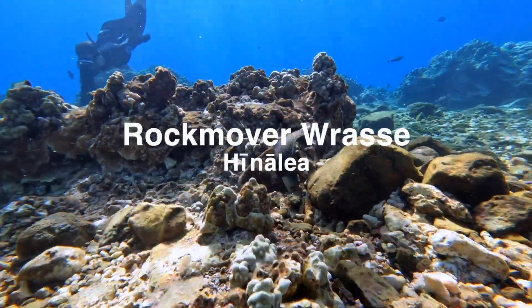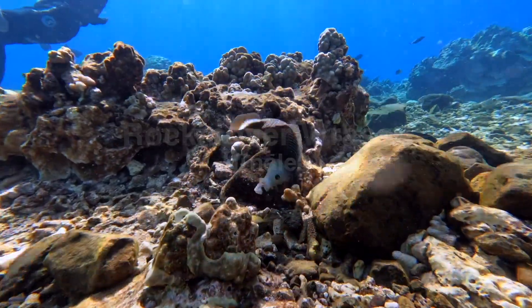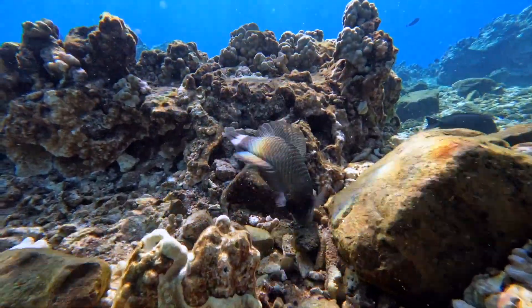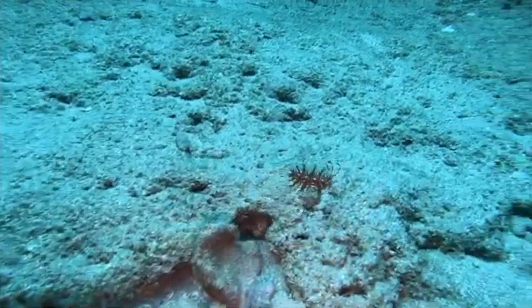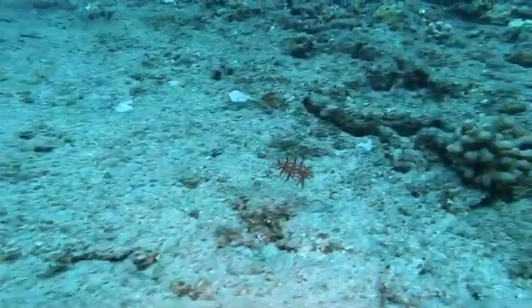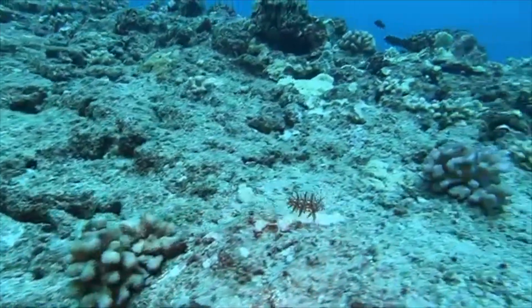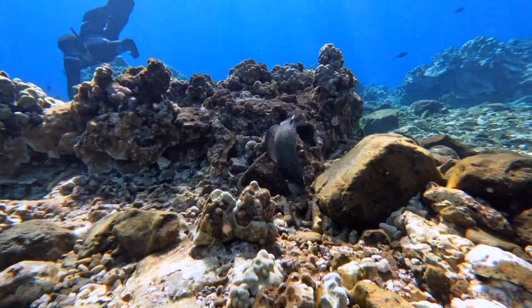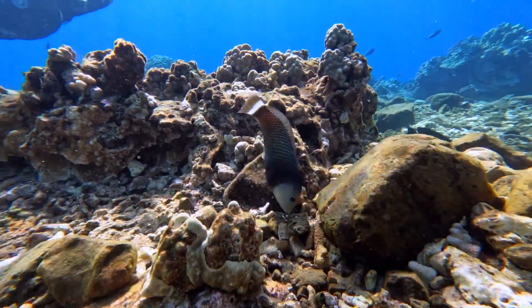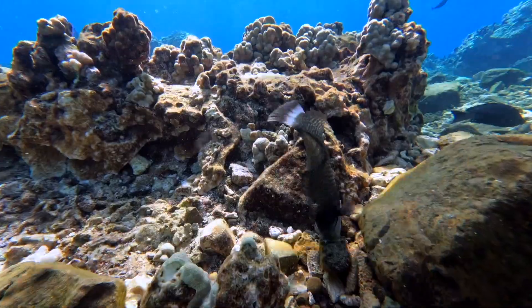Next up is the rock mover wrasse, or Hinalea, also known as the dragon wrasse or the reindeer wrasse due to the antler-like appendages on the body of the juvenile. To camouflage from predators, juvenile rock mover wrasse sway with the surge along the seafloor, mimicking small pieces of seaweed. As adults, they lose the fin filaments and develop dark brown scales with white edges, a pattern similar to a pine cone.